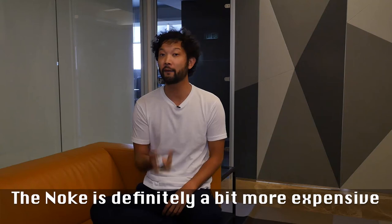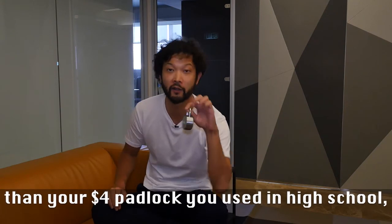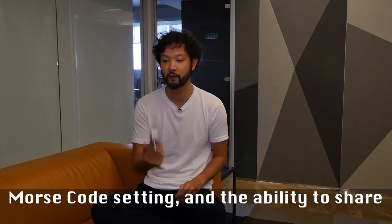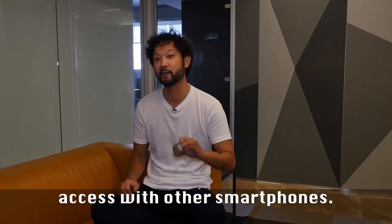The Noki is definitely a bit more expensive than the $4 padlock used in the iSquall. It definitely has some pretty cool features, including the Morse code setting and the ability to share access with other smartphones.